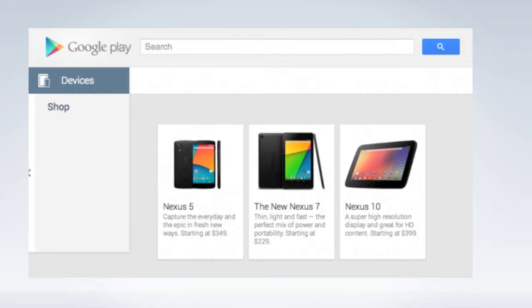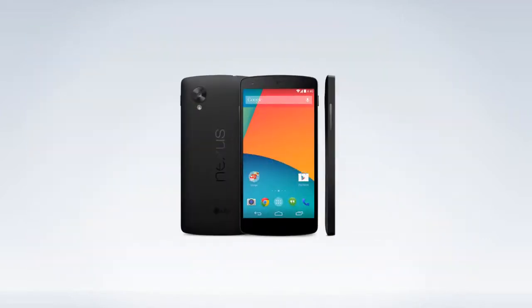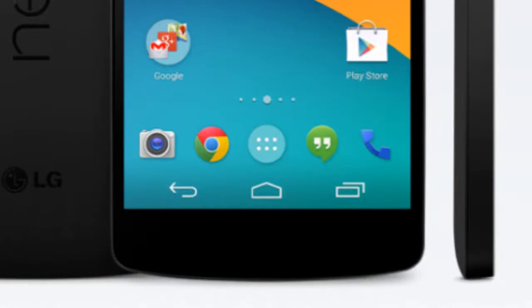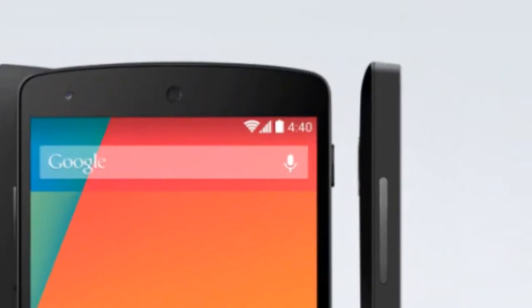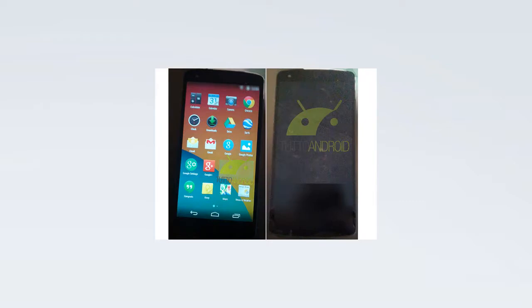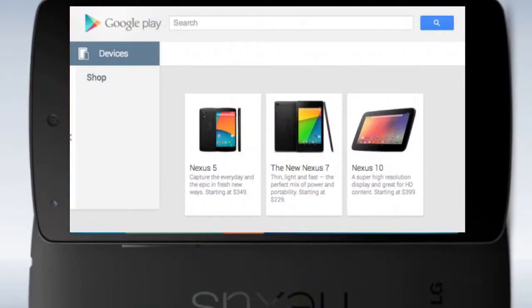The device looks insanely beautiful with powerful specifications and an HD display. It comes with Android 4.4, which features a transparent navigation bar, white status icons on the top, lock screen changes, and the app drawer now has the same background as your home screen — so there's no longer a black background in the app drawer. Overall it looks pretty beautiful, and I think the Nexus 5 is going to be a pretty awesome phone for its price point.